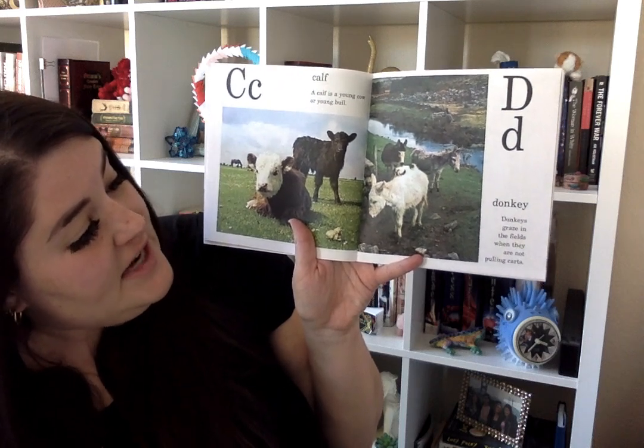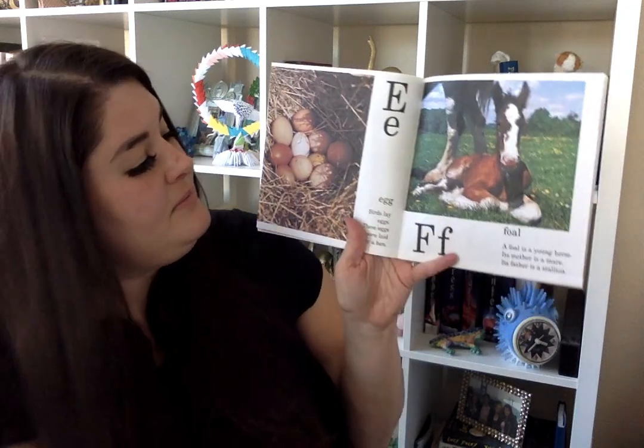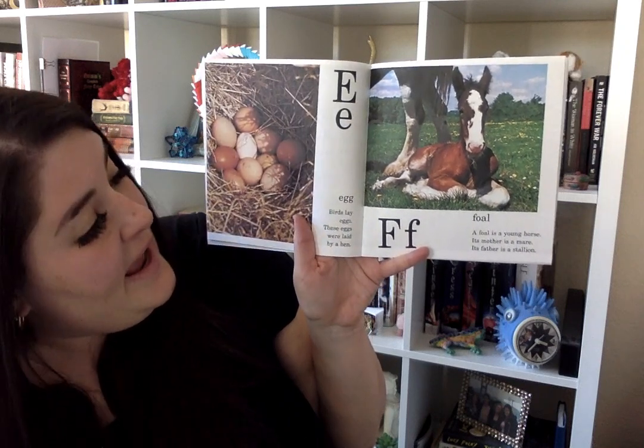D is for donkey. Donkeys graze in the fields when they are not pulling carts. E is for eggs. Birds lay eggs. These eggs were laid by a hen.